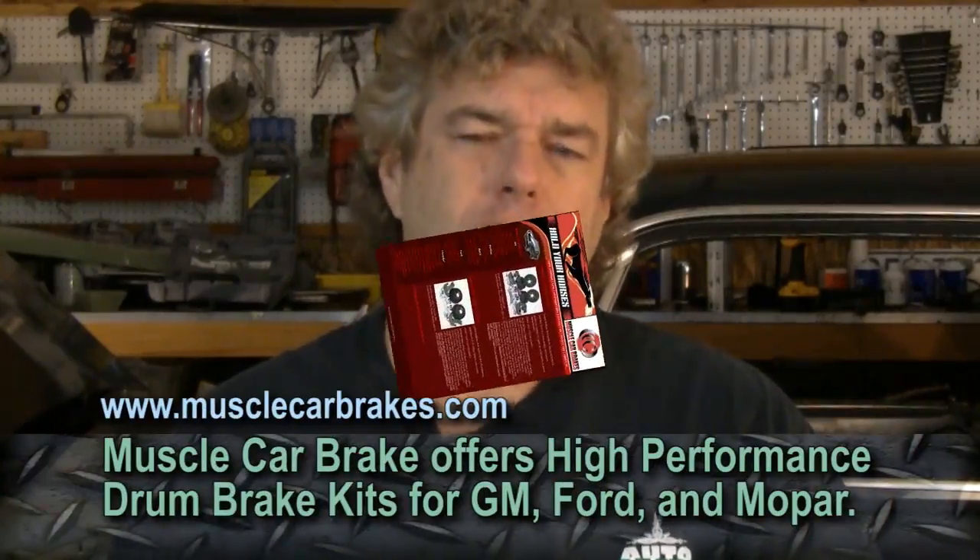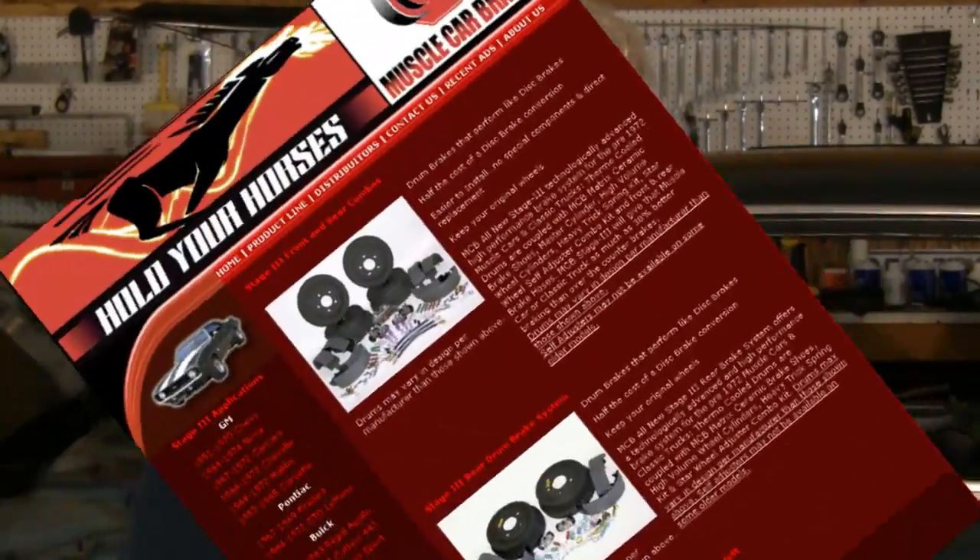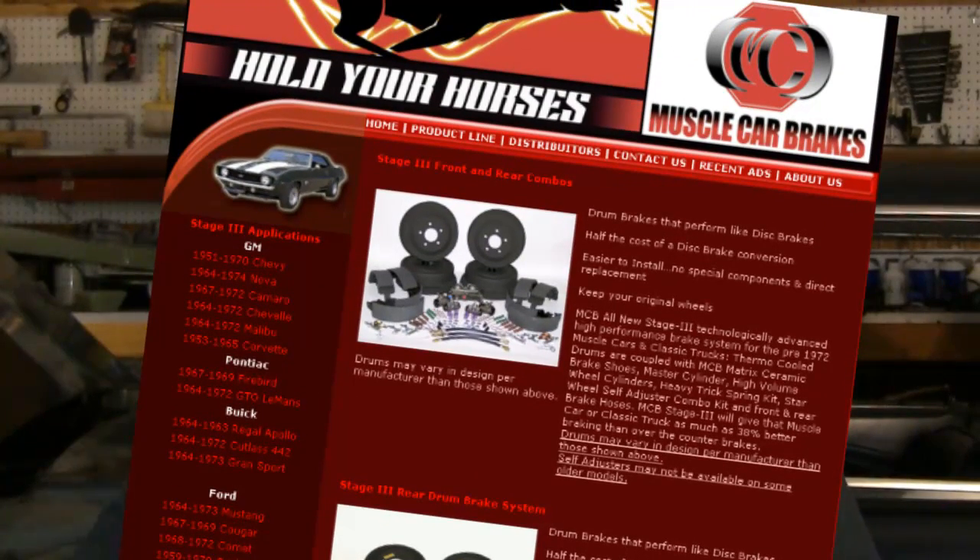Now I'm going to talk about drum brake performance. There is actually a company called Muscle Car Brake that makes a performance drum brake kit for classic muscle cars. Let's say you're working on a mid-60s high-performance muscle car that bizarrely came with drum brakes — maybe with a 440 Big Block or a 428 Cobra Jet — and you want good braking performance. The guys at Muscle Car Brake offer a kit that will actually help the braking performance of the original drums, getting almost as close as you can to a disc brake kit. Check those guys out — they have a really good system and make a nice product.